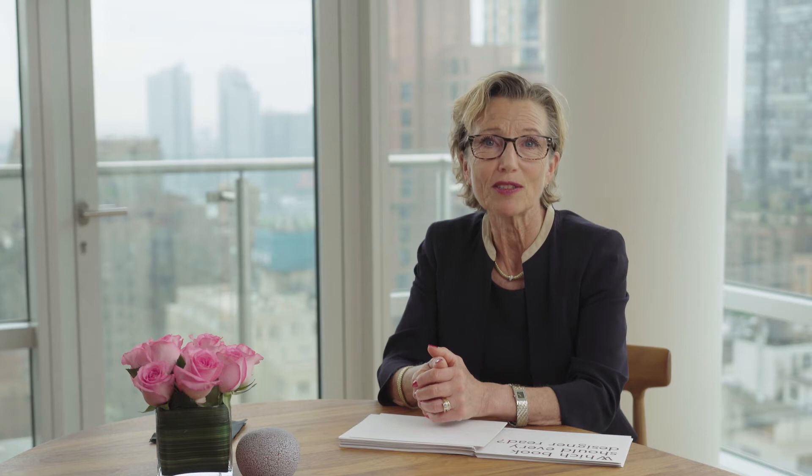Next, I'll introduce Einar Hagen, architect and founding partner at Lundhagen. Over almost three decades, Lundhagen has been driven by a consistent approach inspired by the Norwegian design tradition of simplicity, minimalism, and functionality. Founded in 1990 with Sven Lund, Lundhagen today consists of over 60 employees. Whether for a small cabin or an urban masterplan, Lundhagen's work reflects a belief in combining the latest advances in technology and sustainability, whilst making use of local materials and handcraft traditions. Today, Einar Hagen will be sharing his firm's work on the recently completed Deichman Library at the seafront of Oslo.